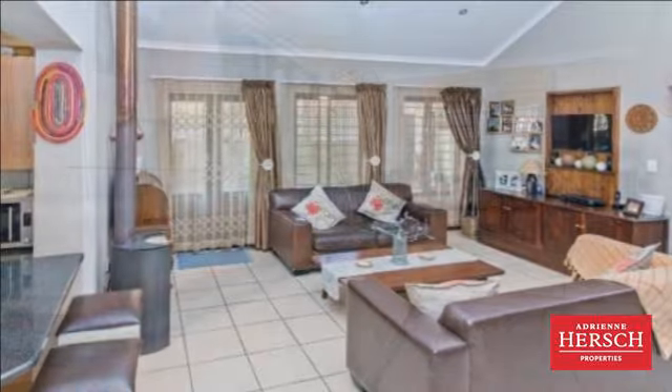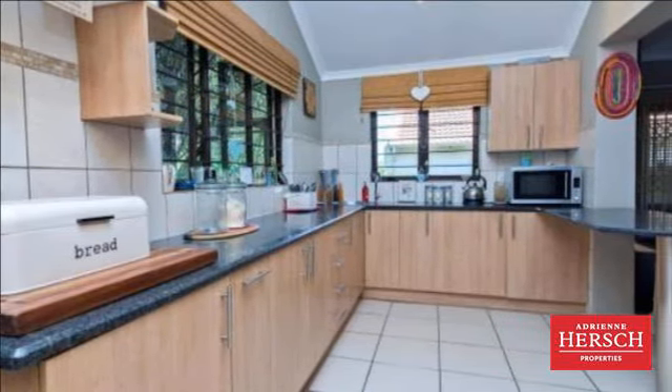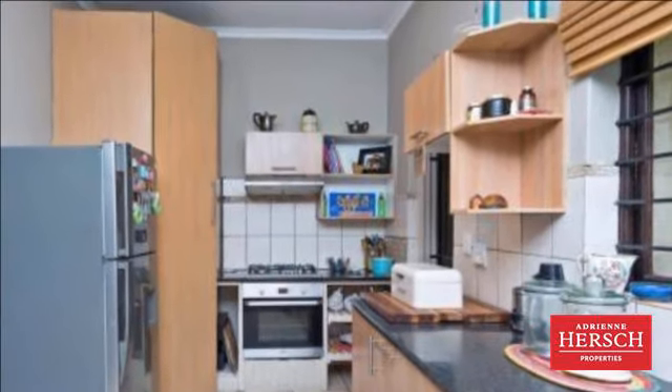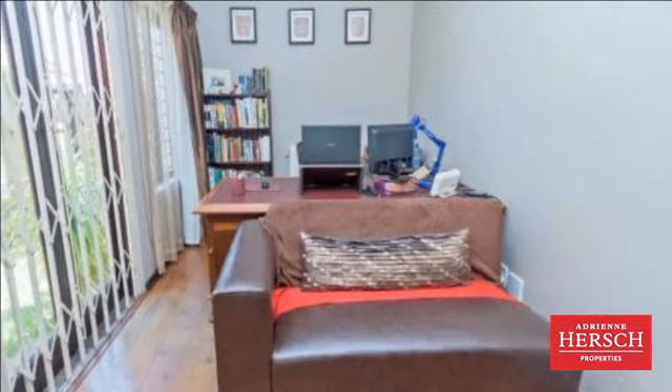Garden and entrance are secure. Open plan downstairs living has ample space for a large lounge suite plus dining table. Granite kitchen has ample cupboard space, a breakfast bar with wash bowl, separate scullery and space for all appliances.